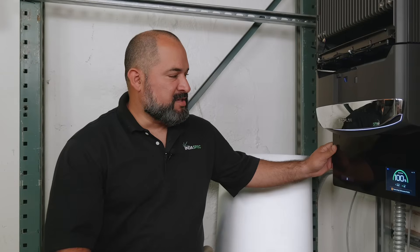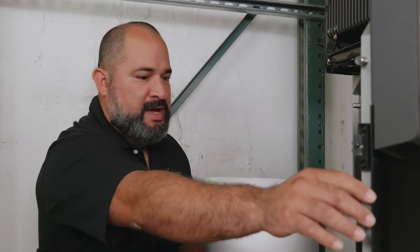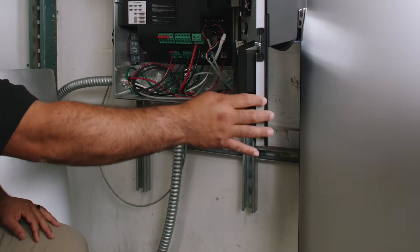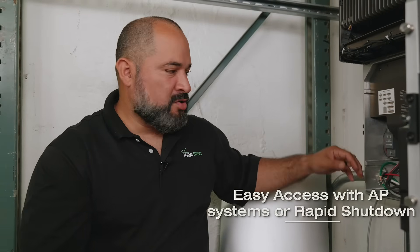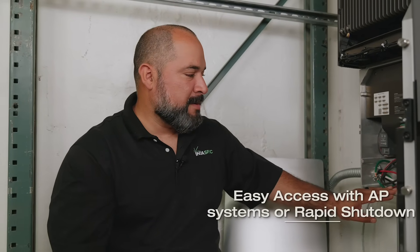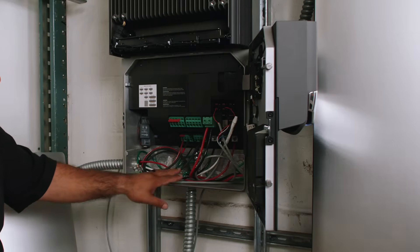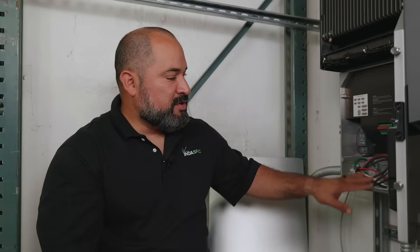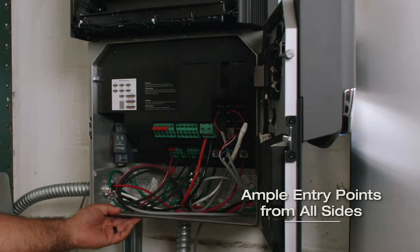We're going to take a look inside the EcoFlow inverter. It is a very easy to open enclosure with two spring-loaded locking bolts. Once exposed, we have full access to the wiring compartment. We have a rapid shutdown transmitter already pre-configured, with easy access for either AP Systems or Tygo rapid shutdown. We have our eight DC MPPTs, battery terminals, and the spacing between terminals allows you to land wires very easily, with entry points from the bottom, side, and back.